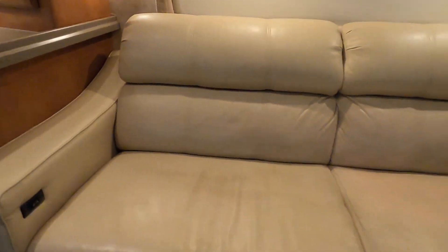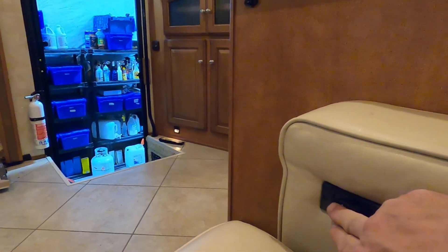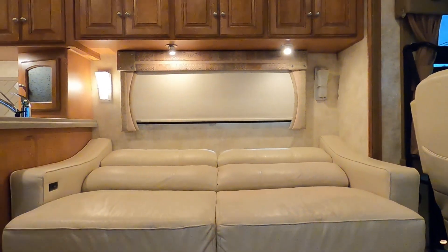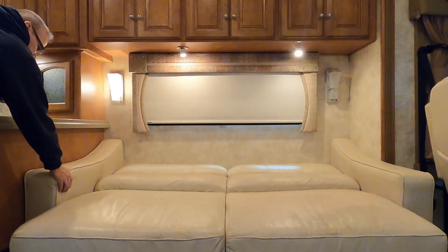On the sofa, you can make this into a chaise lounge on one end by pushing this button up — it's going to lay everything down flat for you.